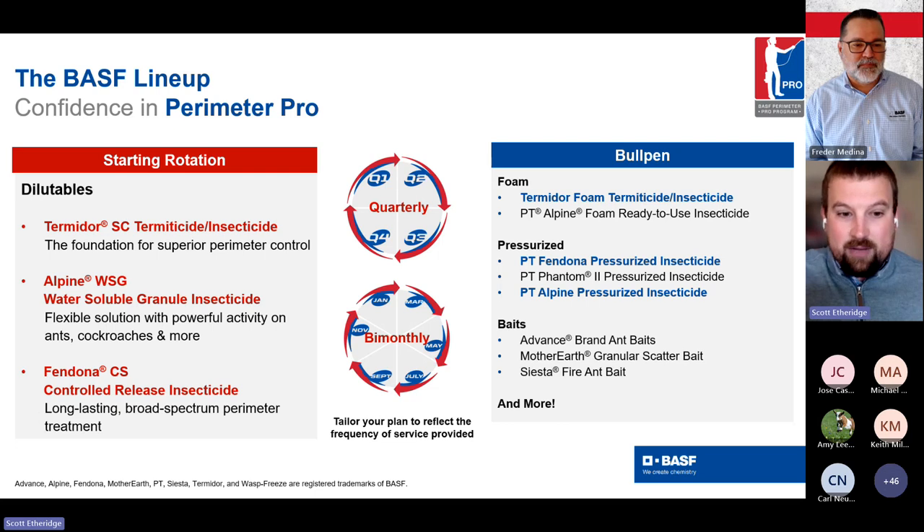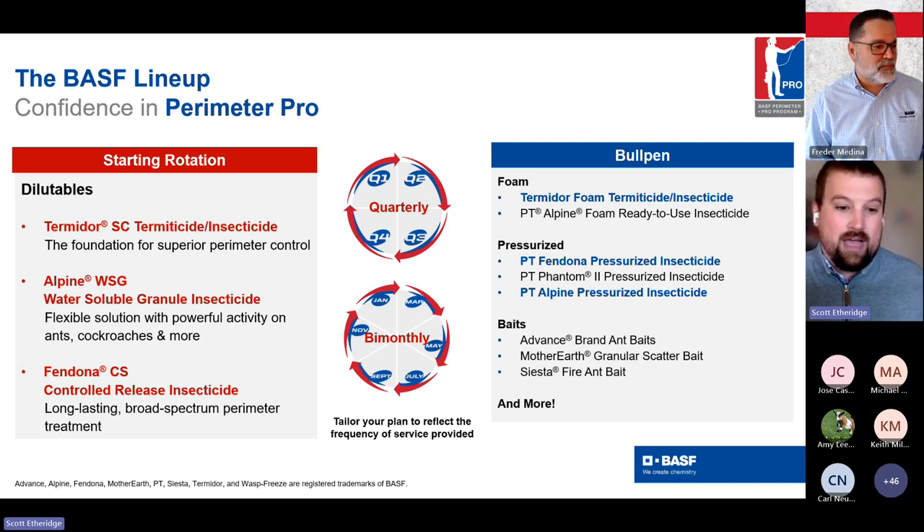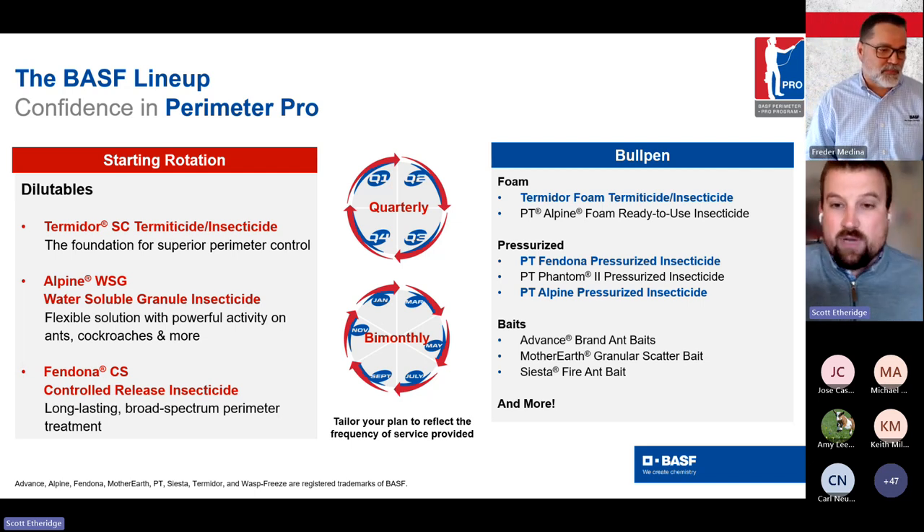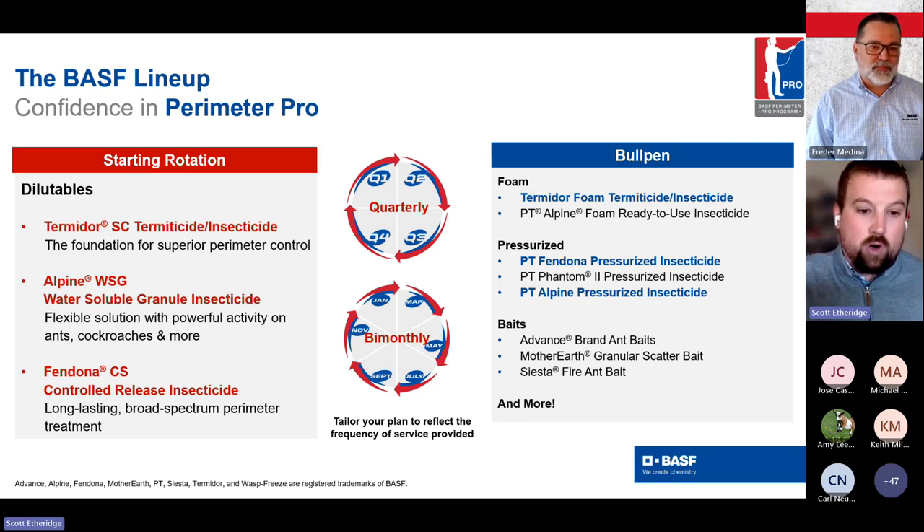On the ant side, we have Advanced branded baits: the 375A as a general workhorse, carpenter ant baits, Mother Earth as a great scatter bait, and Siesta specifically for fire ants. Working with BASF, you have everything at your disposal after doing your IPM measures to succeed in the field. Termidor is still the foundational, superior product for perimeter control. Alpine WSG is an excellent one-two punch — another non-repellent product giving flexibility on and off structure, indoors, et cetera. And Fendona is a really great micro-cap pyrethroid for mosquitoes, scorpions, spider control, and long-lasting quarterly maintenance.